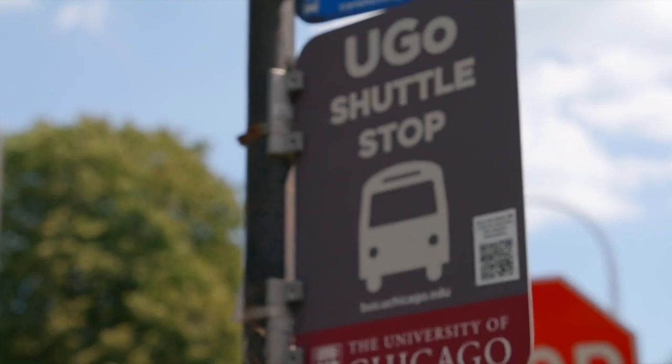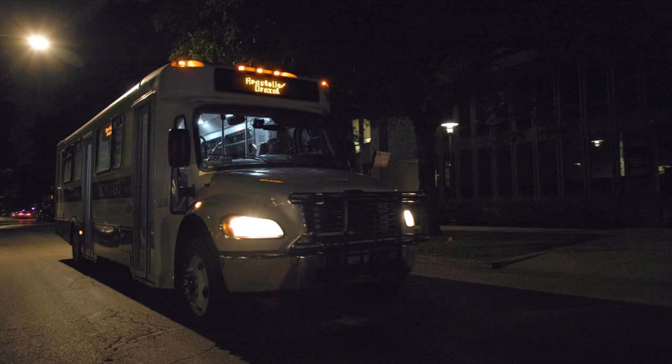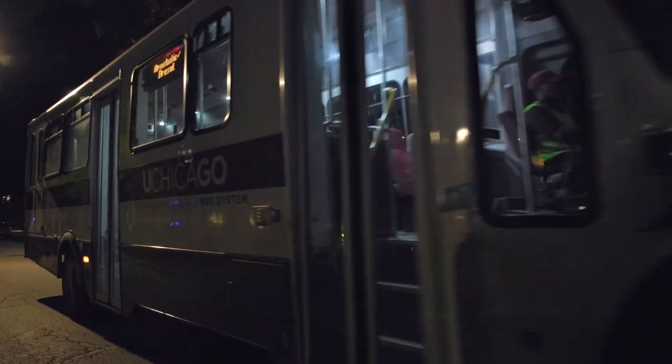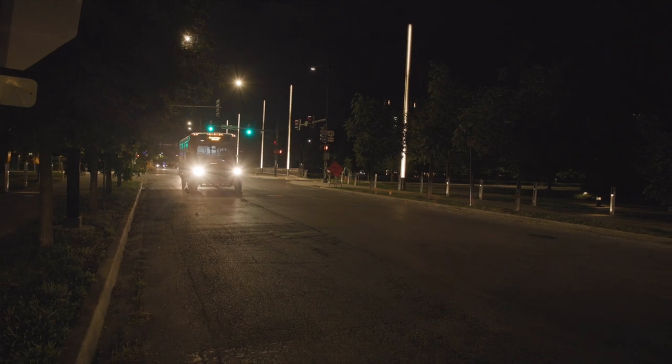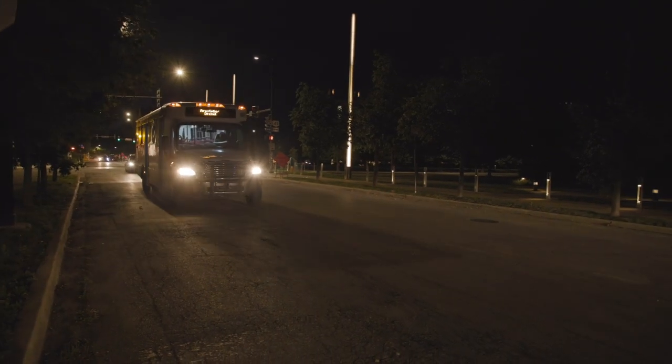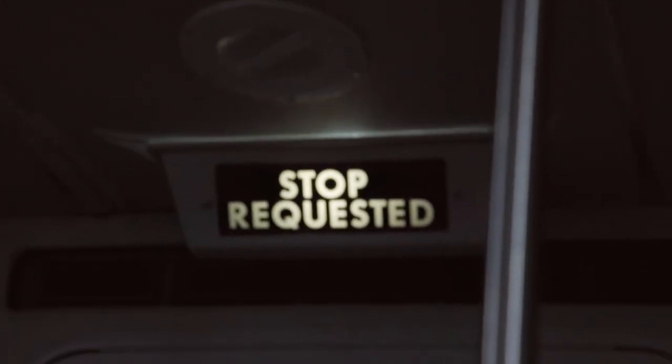For daytime routes, board at specifically marked shuttle stops. The nighttime shuttles operate differently and offer riders more flexibility. In addition to designated stops, you can flag the driver anywhere along the route to board and they'll stop to pick you up. You can also ask the driver to stop at any intersection along the route to get off.